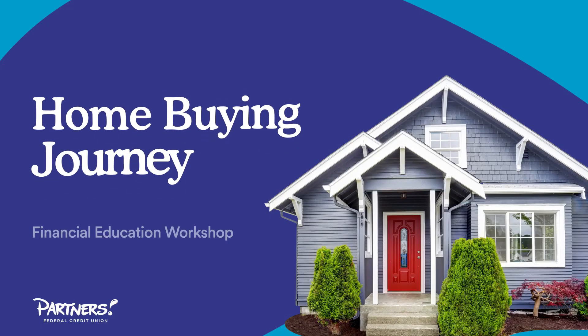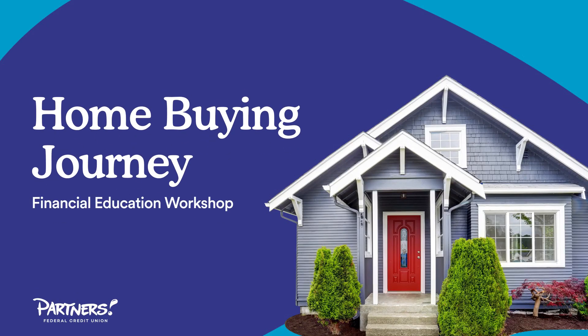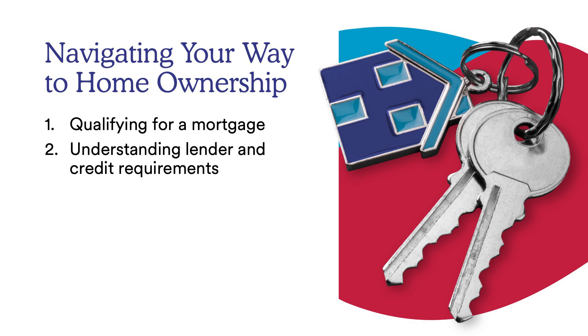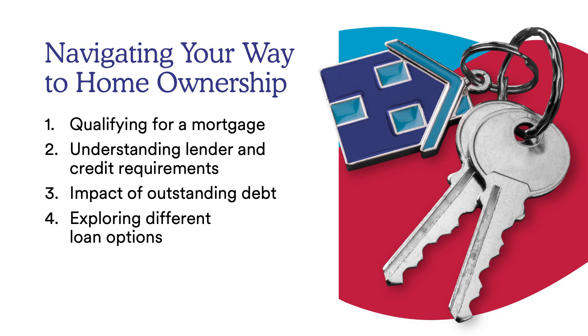Hi everyone, my name is Jason and I'm excited to bring to you today the home buying journey. We're going to look at navigating your way to home ownership. We'll cover qualifying for a mortgage, understanding lender and credit requirements, what type of credit you'll need, the impacts of outstanding debt, different loan options between FHA, VA, and conventional loans, and the benefits of using a realtor.